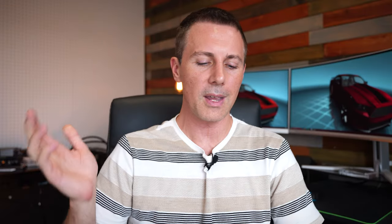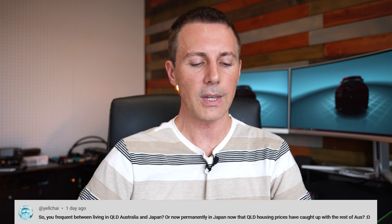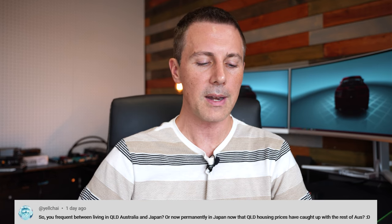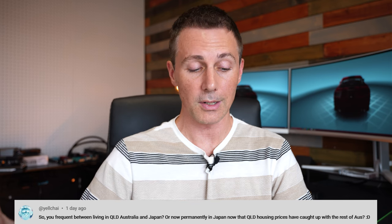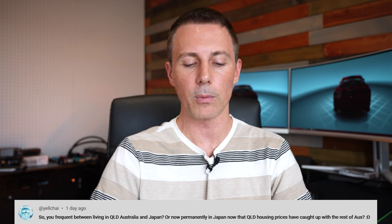I hope you enjoyed this one. If you did, be sure to hit that like button. If you have any questions or comments, drop them in the comment section below. Today's question of the day comes from Yelchai, who asks: are you still frequently between Queensland, Australia and Japan, or now permanently in Japan, now that Queensland housing prices have caught up with the rest of Australia?